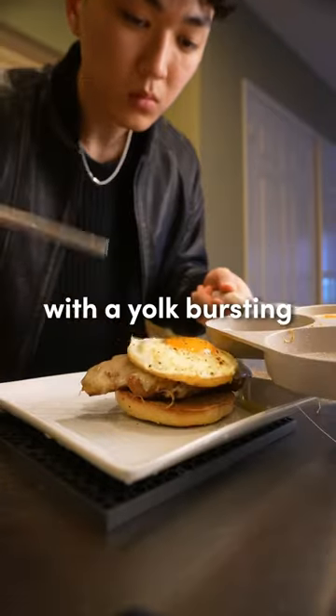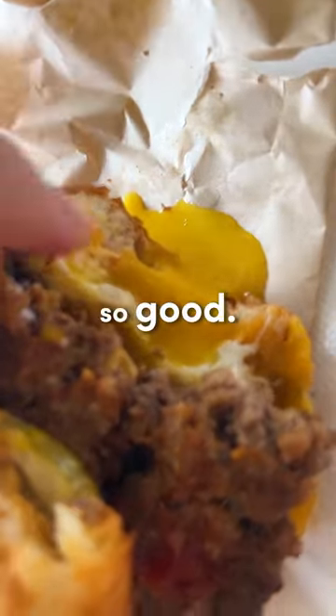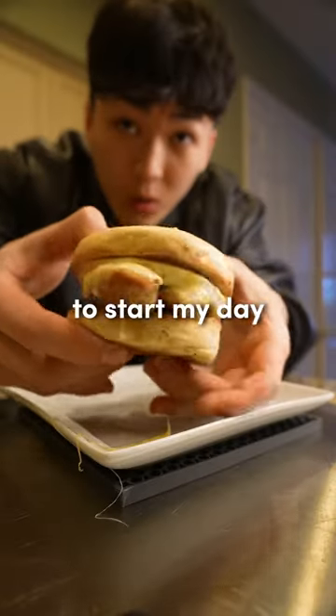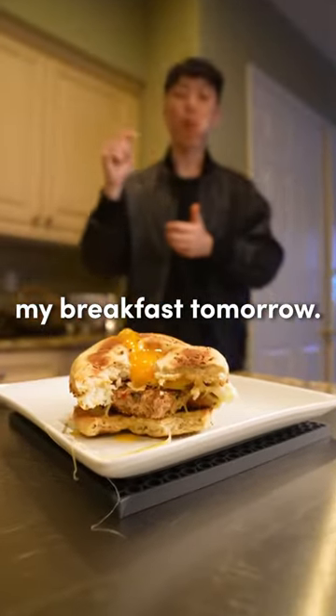The sunny side up egg with a yolk bursting right when you eat it is something I stole directly from the brunch place because it was so good. So this breakfast bagel now allows me to start my day with 33 grams of protein and now I'm actually looking forward to my breakfast tomorrow.